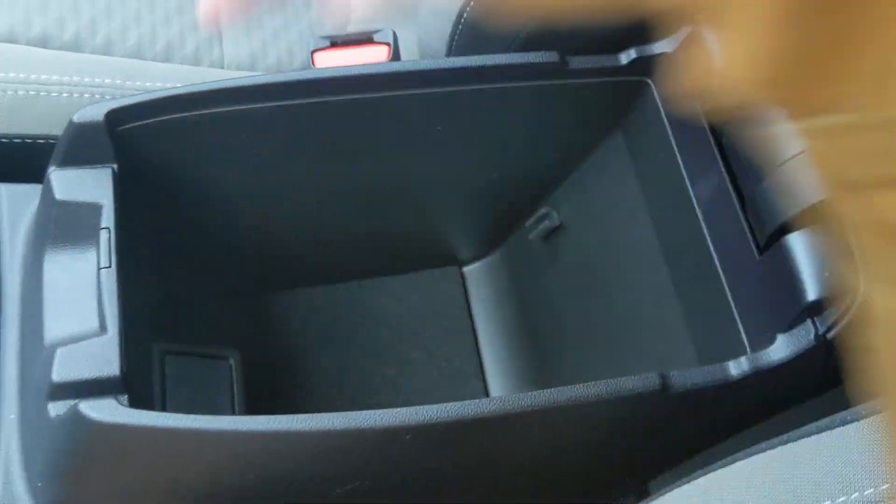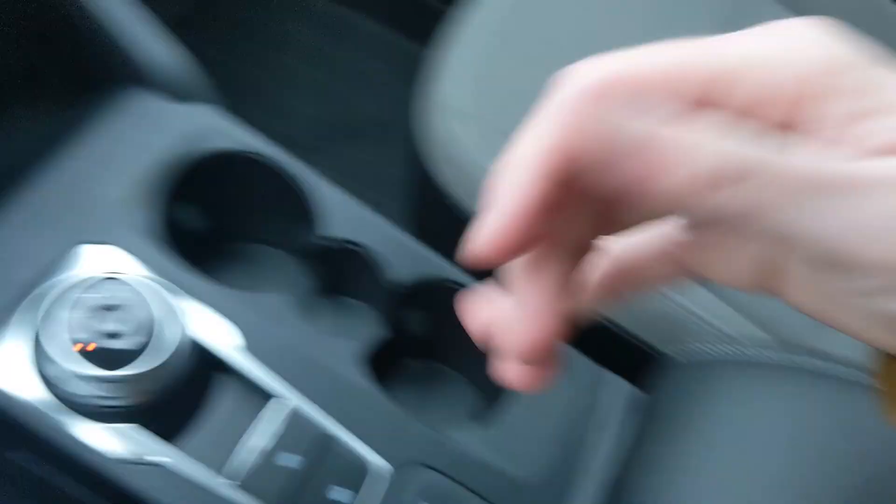Last but not least, you have your center compartment and armrest with plenty of room inside for all of your stuff. That should cover our look at the interior.